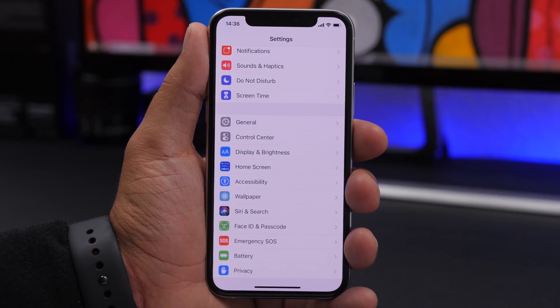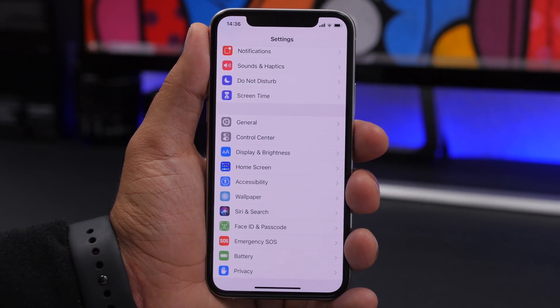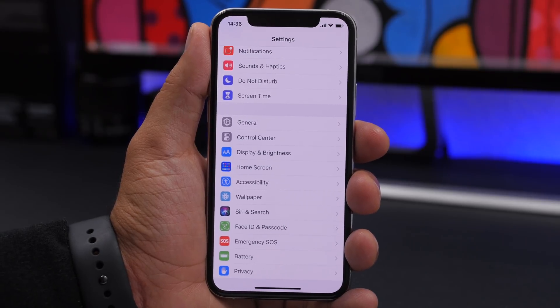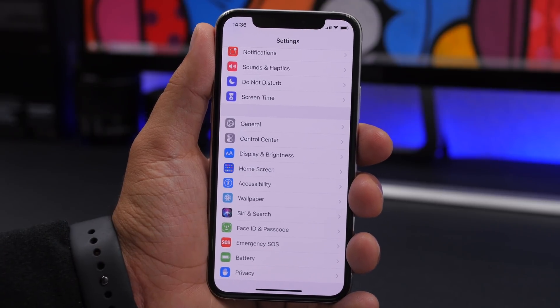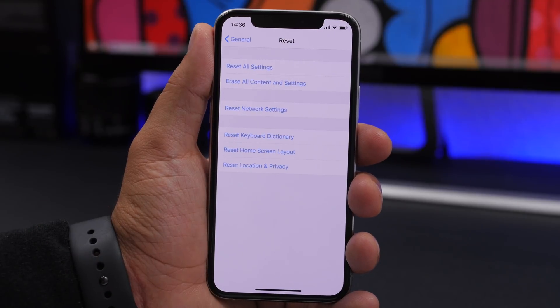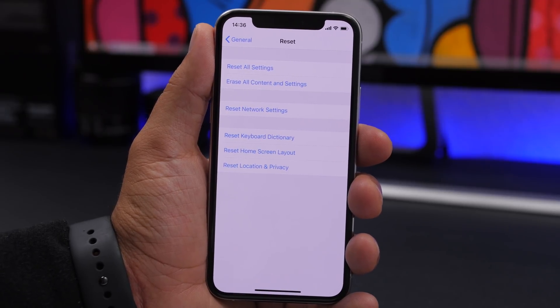One of the most useful keyboard features is predictive text, but sometimes you get words you don't want to see anymore and want to reset it so your iPhone starts learning your writing style again. You can do that by going to Settings > General > Reset, where you'll find Reset Keyboard Dictionary. This will return the keyboard to its stock state and it will start learning how you type from the beginning.